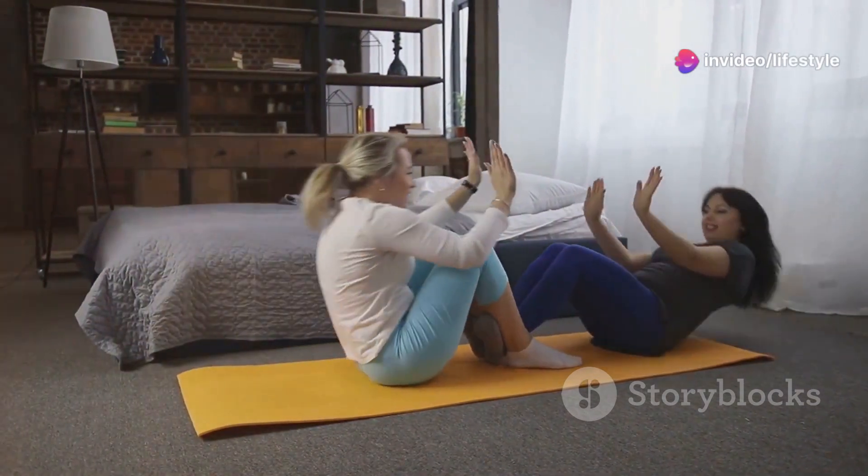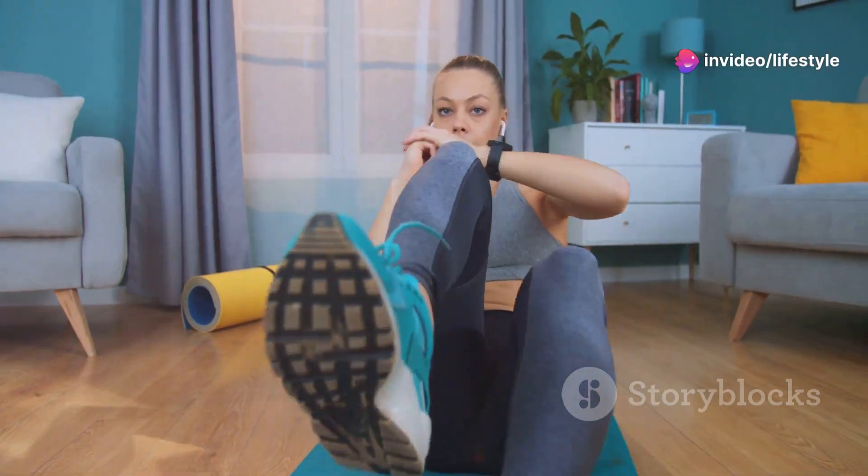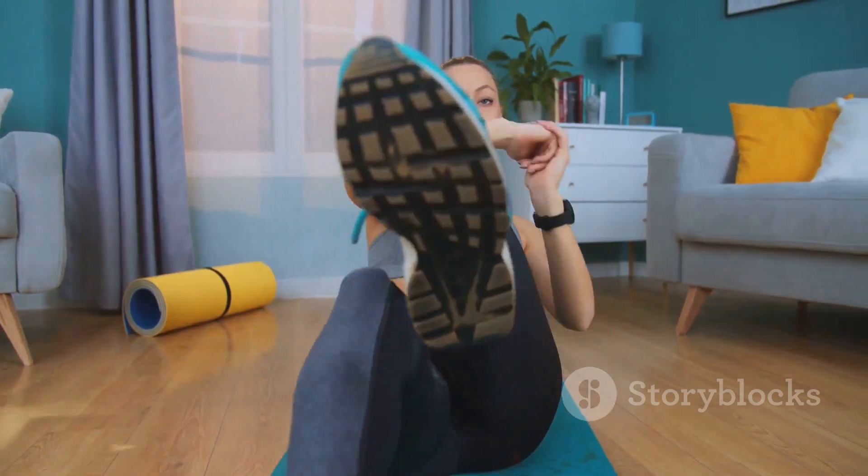Ready to get started? First up: Kegels. Squeeze, hold for a few seconds, then relax. Repeat 10 times.